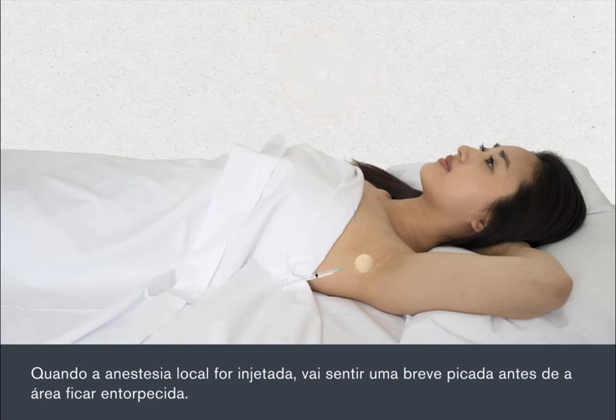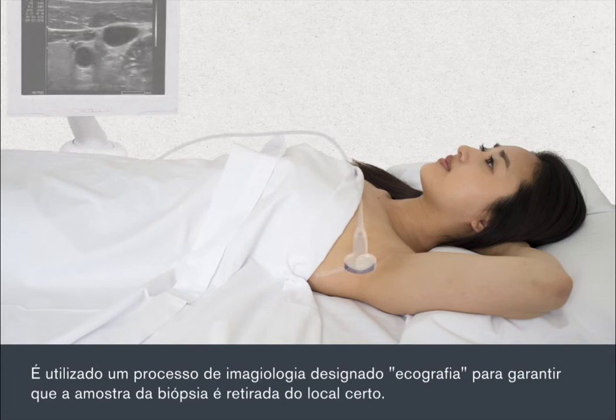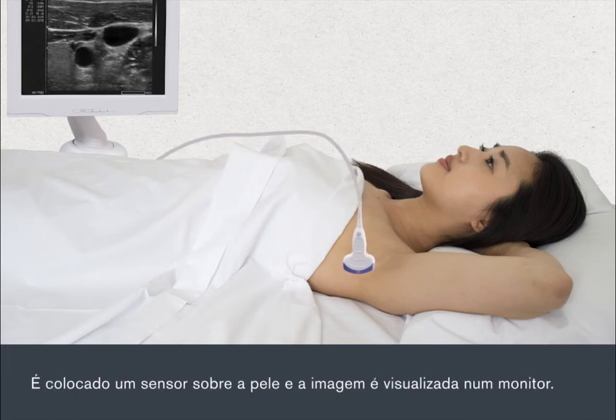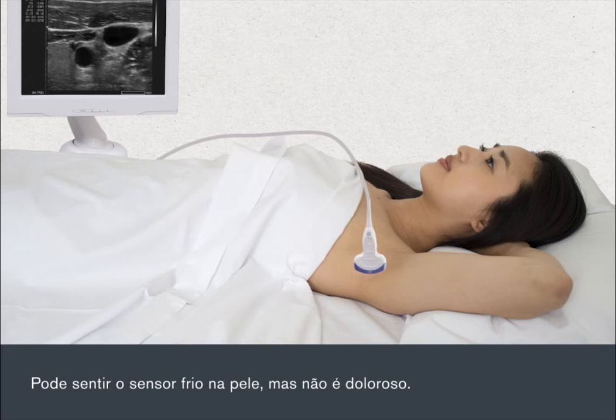Local anaesthetic will be injected. You'll feel a brief stinging before the area goes numb. A scanning process called ultrasound is used to ensure that the biopsy sample is taken from the right location. A sensor is placed against your skin and the scan is viewed on a monitor. The sensor can feel cold on your skin but it's not painful.